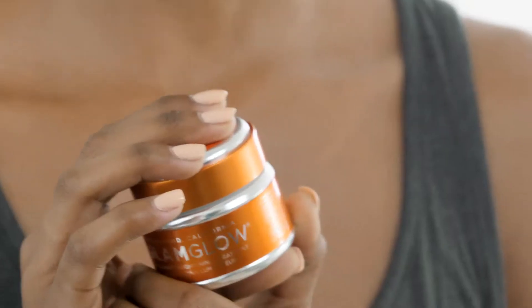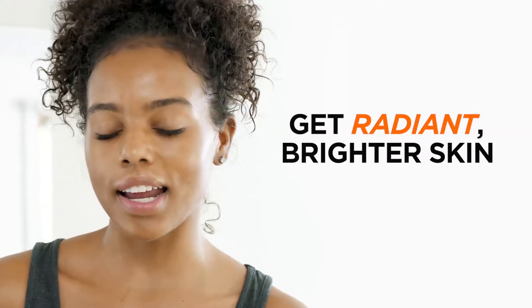Today I'm using Glam Glow's Flash Mud Brightening Treatment. This treatment instantly brightens my skin — it makes me look radiant and luminous, like I'm shining from the inside out.